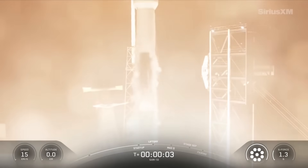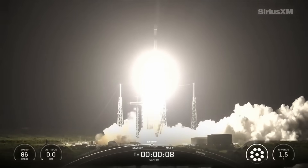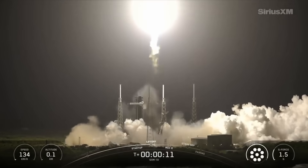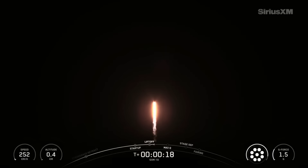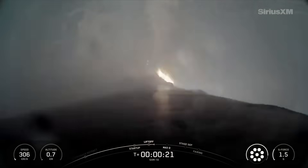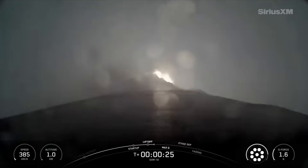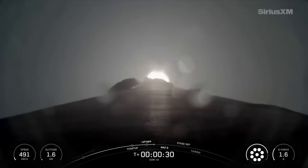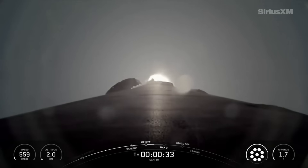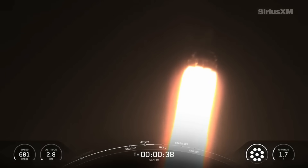Go Falcon, go Sirius. Vehicle switching downrange. Stage 1 propulsion is nominal. At T plus 32 seconds and counting, Falcon 9 has successfully lifted off from Slick 40 at Cape Canaveral Space Force Station.